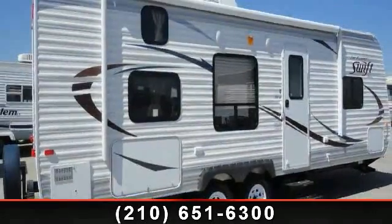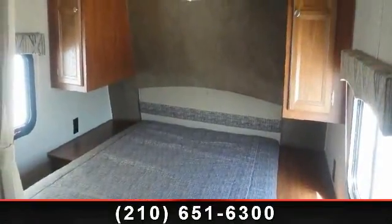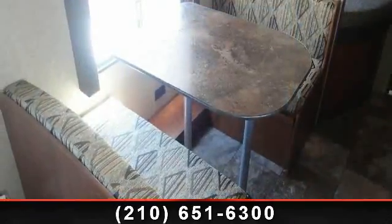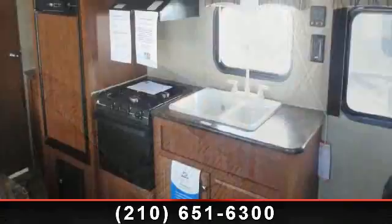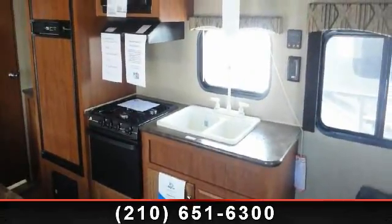Travel in style with this 2014 JAKOJ SWIFT 264BH. Whether you are planning on vacationing, adventuring, or just relaxing, this travel trailer does it all. This unit is perfect for those looking to maximize fuel efficiency but maintain all of the conveniences of a well-appointed, feature-packed RV.